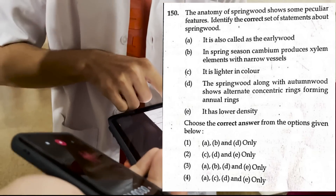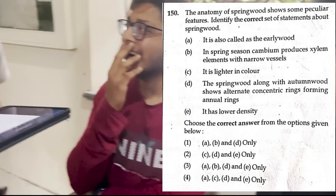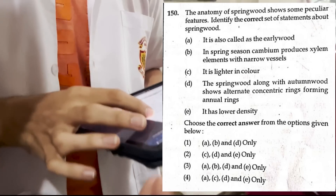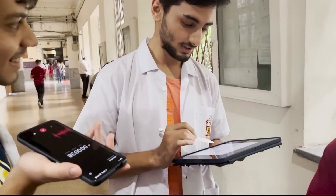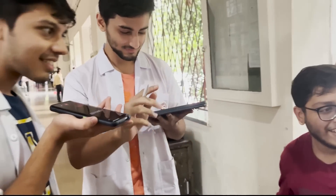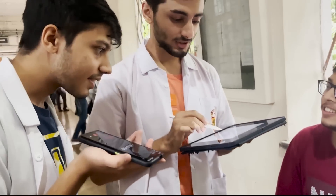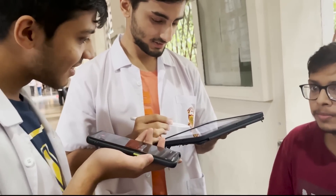Look at the 150th question. The anatomy of spring wood — wait, spring wood. It is also called early wood. In spring season, Camden. Morning wood. It is lighter. Spring wood with autumn wood shows alternate concentric rings forming annual rings. That is what the correct answer is. D.